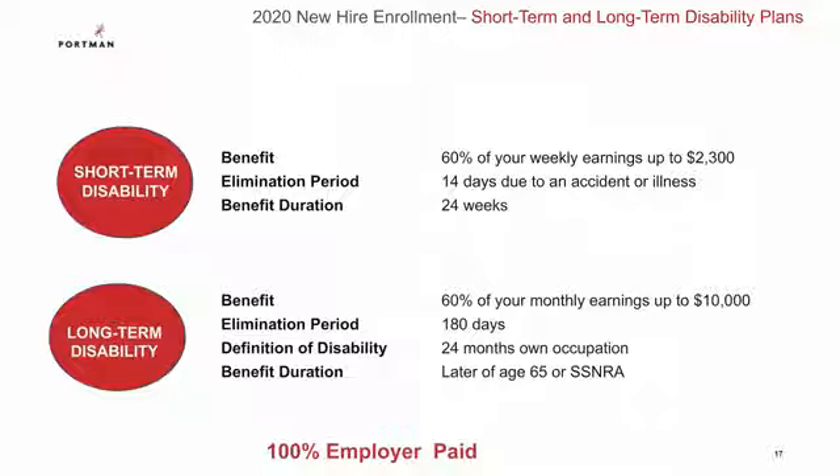If after 24 weeks you are still out of the office, you would automatically transition into the long-term disability. Those weekly benefit checks would turn into monthly benefit checks, which would be 60% of what you make on a monthly basis, up to $10,000 per month. And in the extreme event that you are out of work indefinitely, you can continue to receive these benefit checks up until age 65 or Social Security retirement age.